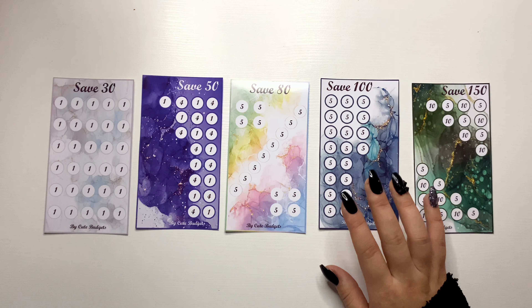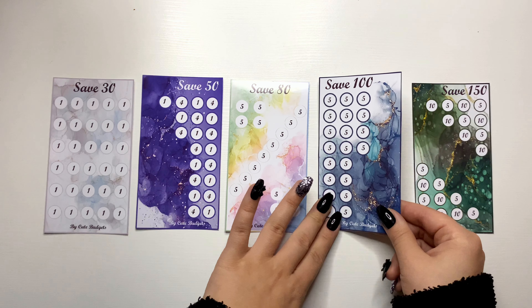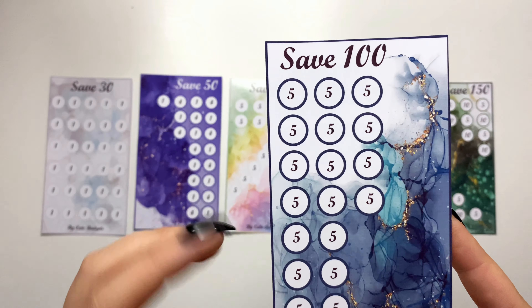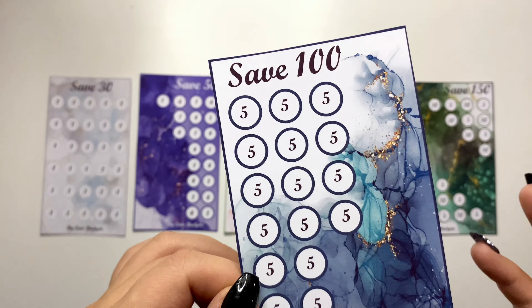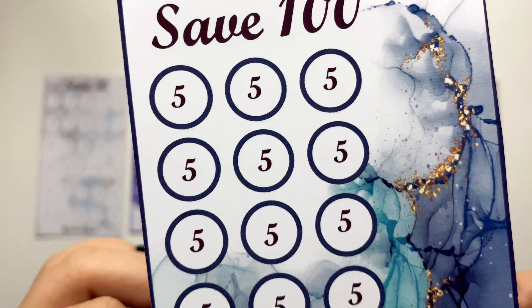The fourth one is save 100. Again, this one uses fives and it's a darker design with dark blue and gold.